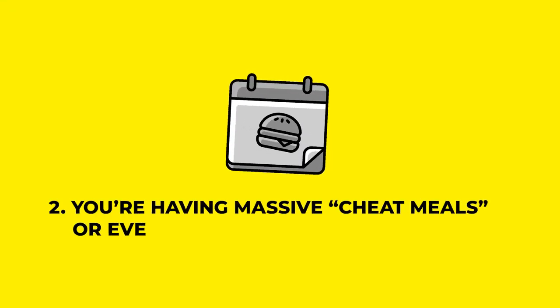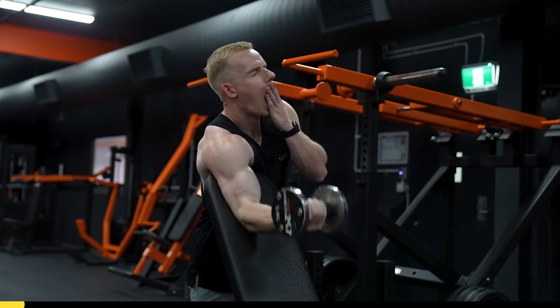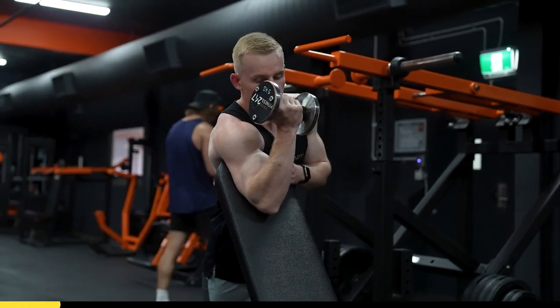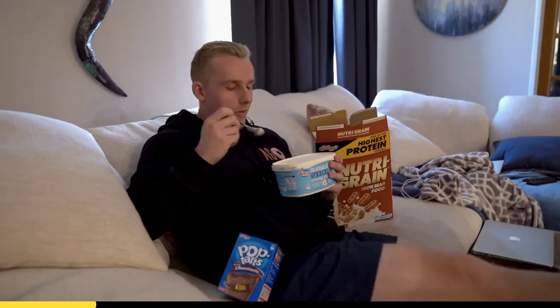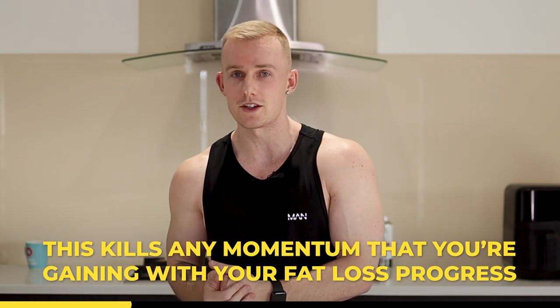Number two: you're having massive cheat meals, or even worse, cheat days. This can literally ruin a day's progress or even worse, multiple days or a week's progress, depending on how big it is. If you blow out and have a whole cheat day — AKA a binge — you can easily destroy your week's progress. This kills any momentum that you're gaining with your fat loss progress.